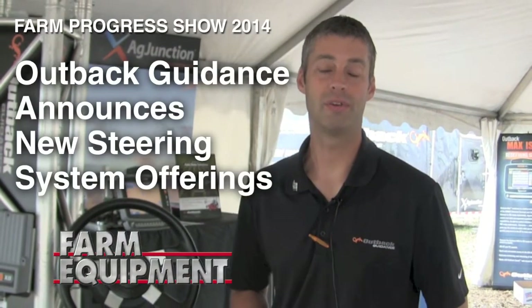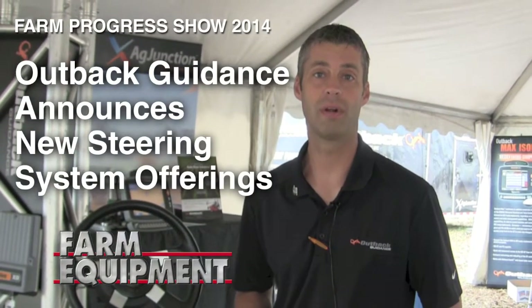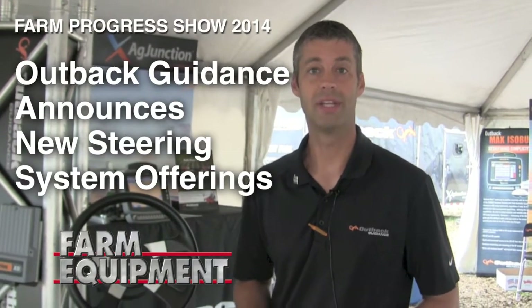Hi, I'm Brent Newkirk, Director of Aftermarket Sales for Outback Guidance. Today we're here at the Farm Progress Show in Boone, Iowa, talking about a couple of our new products.